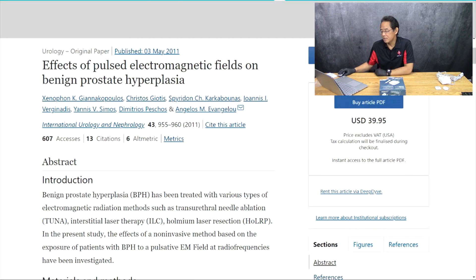I did a Google Scholar search on the effects of pulsed EMF on BPH and there are quite a few research studies that show a positive, significant therapeutic effect of pulsed EMF on the prostate. Let's go through a couple of them. Here's one from the journal Urology: 'The Effects of Pulsed Electromagnetic Fields on Benign Prostate Hyperplasia.'